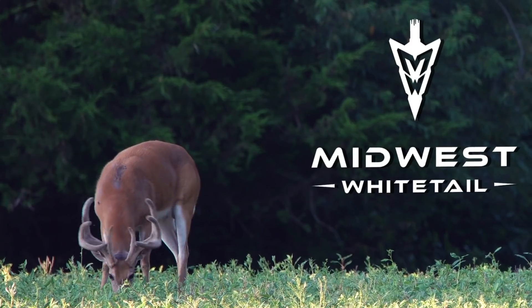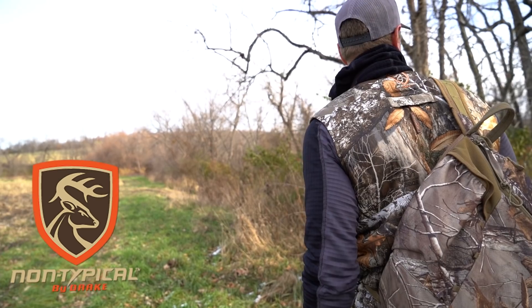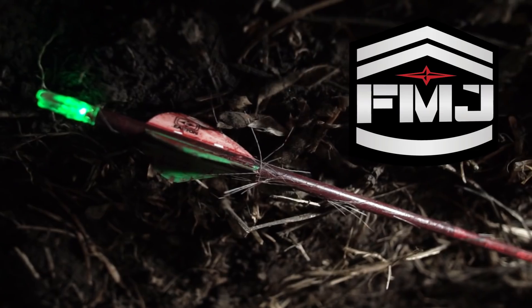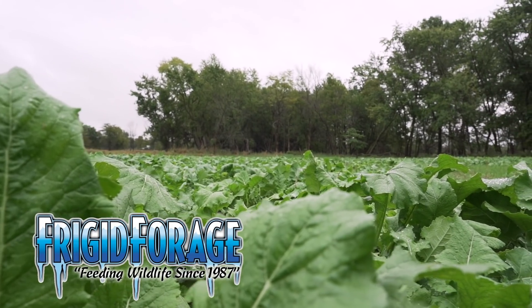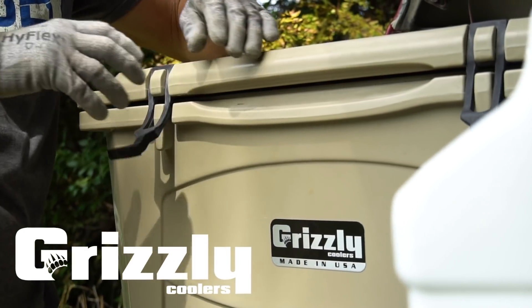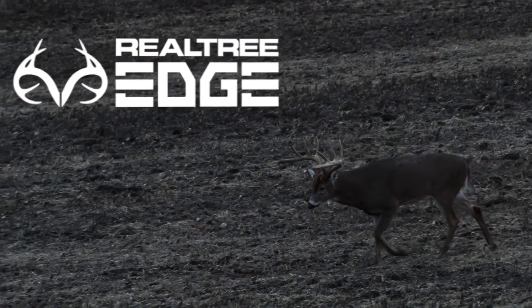Realtree's Midwest Whitetail is brought to you by Cuddyback, Drake Non-Typical, Easton Arrows, Frigid Forage, Fuse, Grizzly Coolers, Hoyt, and Realtree.